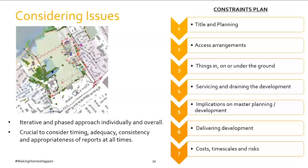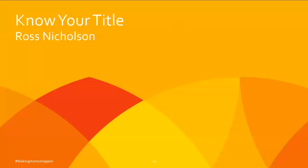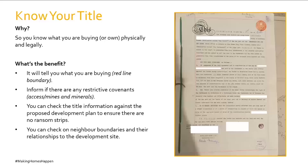My name is Ross Nicholson, Head of Estates for Homes England. My team manages 7,000 hectares of agency assets from the Scottish borders to the south coast. In a previous life I was a director for a property development company specialising in commercial development, much of it brownfield in nature. The first important topic is: know your title — so you know what you're buying or what you own. If you don't know what you've got, you can easily find yourself in real trouble and out of pocket through the development lifecycle.